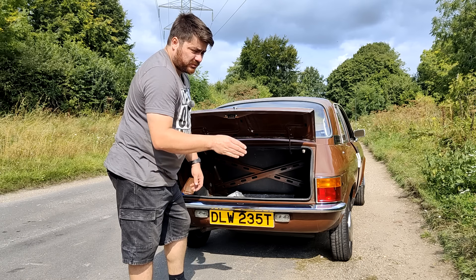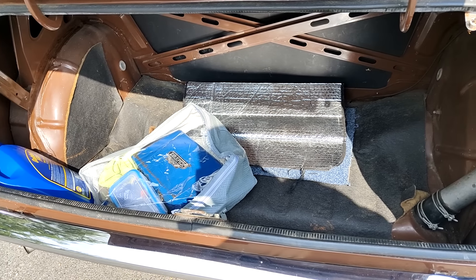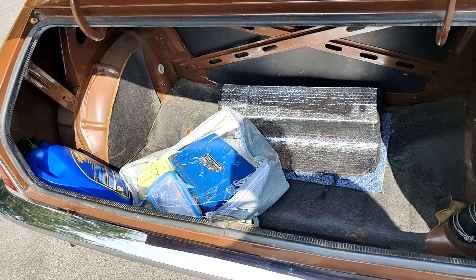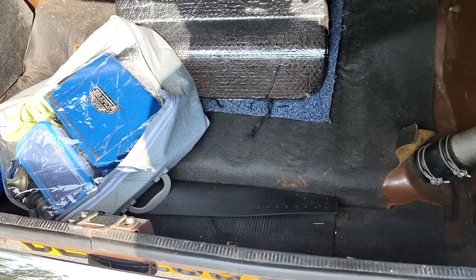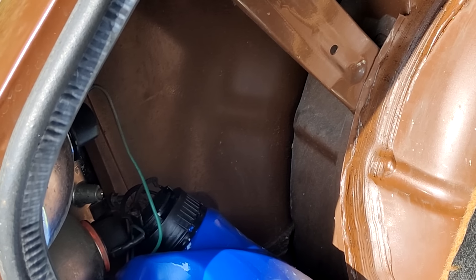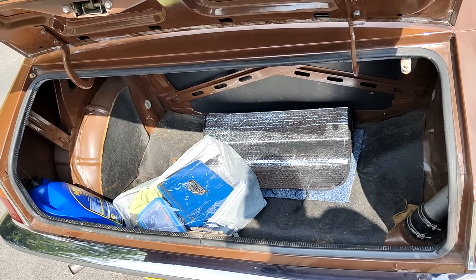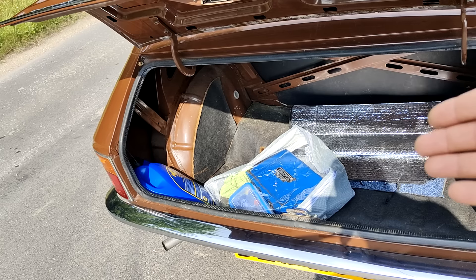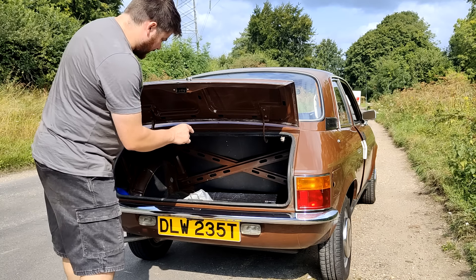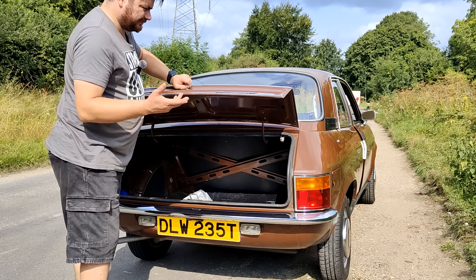The Allegro was eventually replaced by the Maestro, which was a hatchback. One of the things I can't help but notice in the boot is the space - there's a lot of it - but none of it's flat. The floor is not flat. It's like the inside of the bodywork, like looking in the TVR boot - no double skinning at all. It's a decent size boot, but you can't fold the seats down.